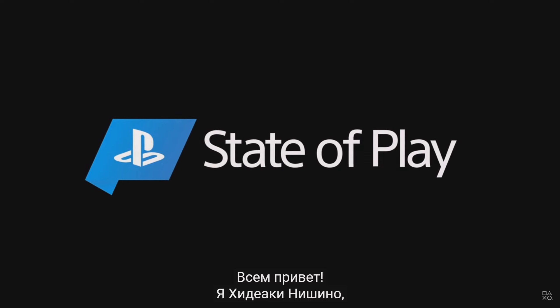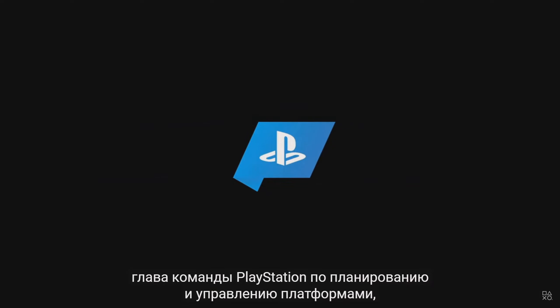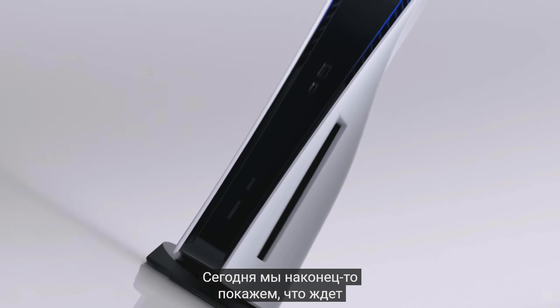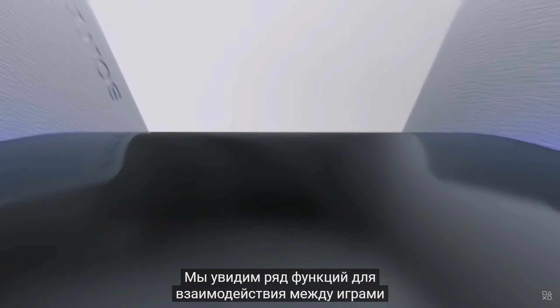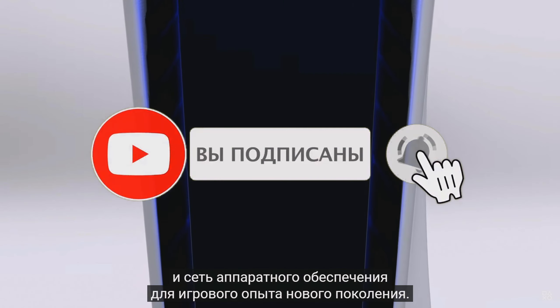Hi, everyone. I'm Hideaki Nishino, and I head up PlayStation's Platform Planning and Management Team, which includes product and UX design. Today, we are finally going to give you a look at the PlayStation 5 user experience. We will see some of the features that enable games to work together with the hardware and network to deliver a truly next-generation experience.